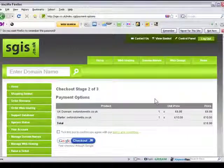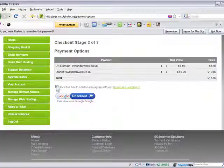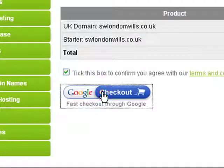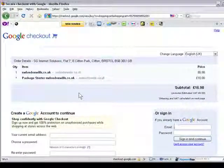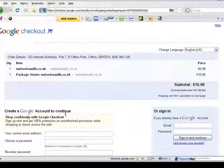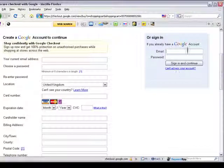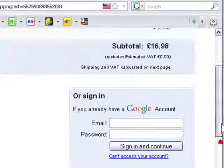I'm now logged in and I'm at the checkout, so the next option is to agree to the terms and conditions and click the Google checkout button. You can either create a Google account to continue, or you can sign in to an existing Google account. I have done this before, so I'm about to sign in, but of course you could fill in this form here and enter your details.